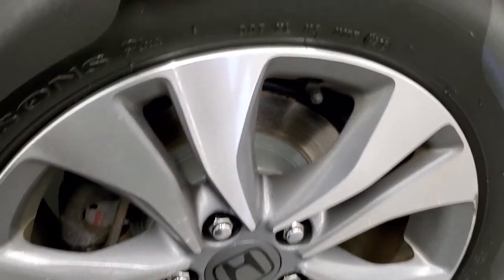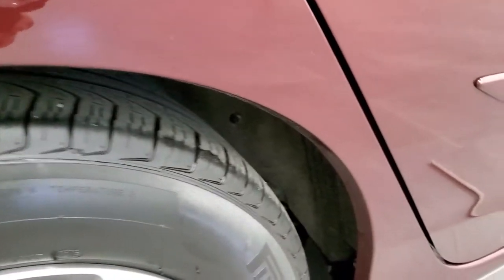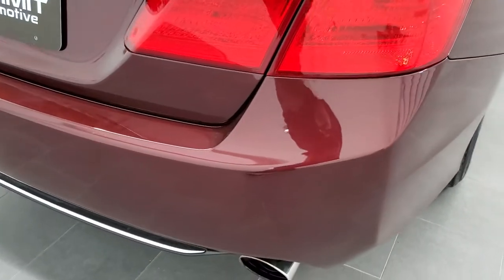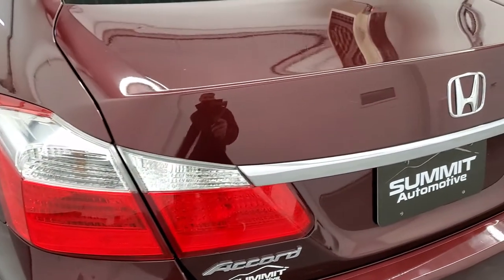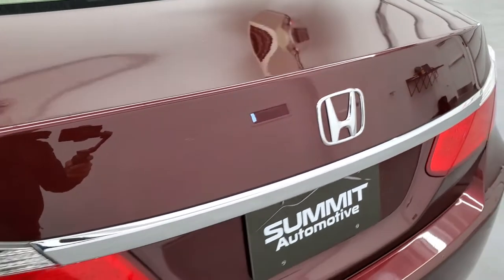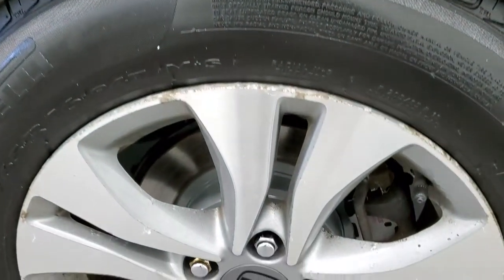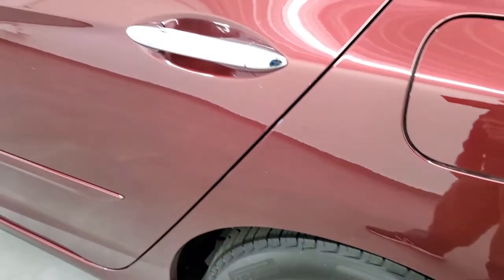The back rims are in nice shape and that back brake is brand new as well. These back tires have just about as much tread as the front tires, maybe just a hair more. I didn't see any corrosion or anything on the wheel wells. As we come around to the back of the vehicle, the rear bumper is in pretty nice shape, so is the deck lid, and the paint is very reflective and shiny. As you go down the driver's side, it's just as clean as the passenger's side with no dents or dings on the rear quarter. For full disclosure, this back rim does have a little bit of corrosion on it, but nothing too bad.